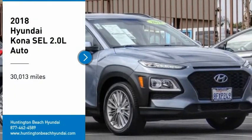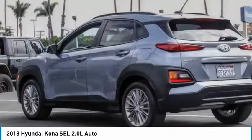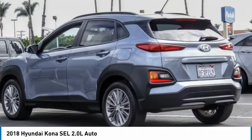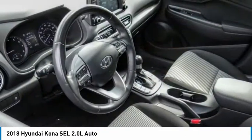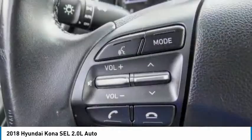Stop by and take a look at the 2018 Hyundai Kona. The Hyundai Kona provides a wide variety of functionality in a small SUV body. The energetic design is perfect for those looking to marry their adventurous side with their urban lifestyle.